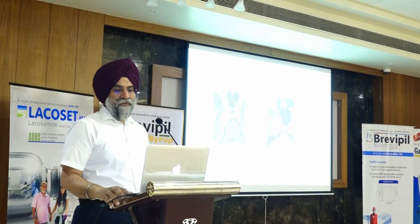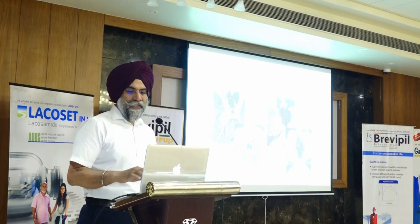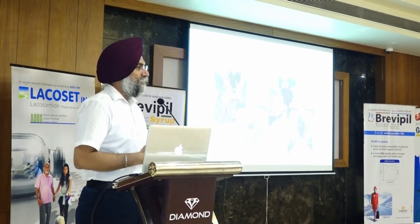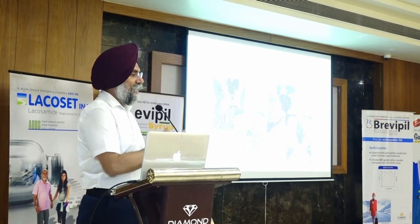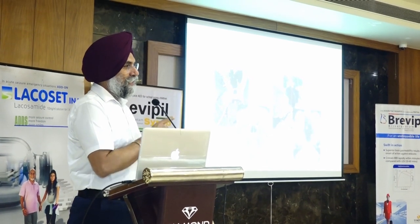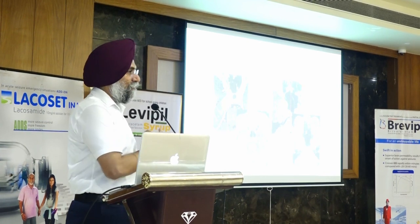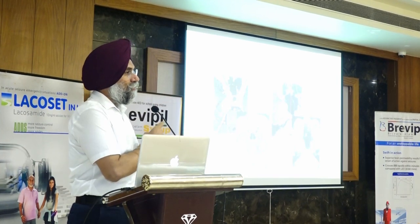In a case of sixth nerve schwannoma and fifth nerve schwannoma given radiosurgery, the sixth nerve schwannoma practically melted away and the fifth nerve schwannoma significantly reduced in size; the residual is likely to stay stable. Patients who are not familiar with radiosurgery may feel the tumour hasn't disappeared and consider surgery, but these tumours shrink and stay stable — unlikely to grow, though follow-up is required. A small percentage may have breakthrough growth, more common with meningioma than schwannoma, so regular follow-up is essential.